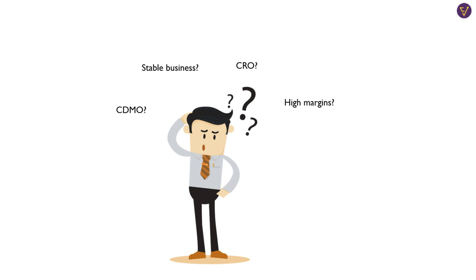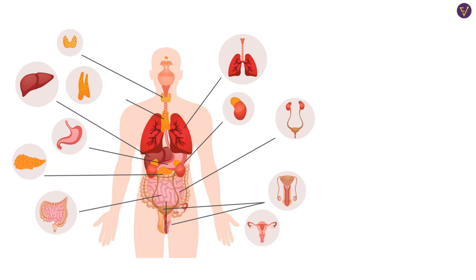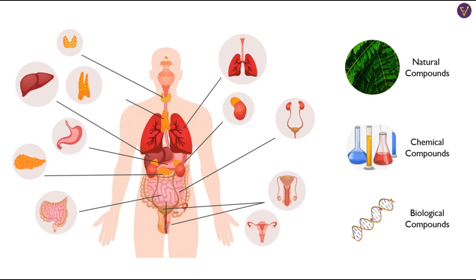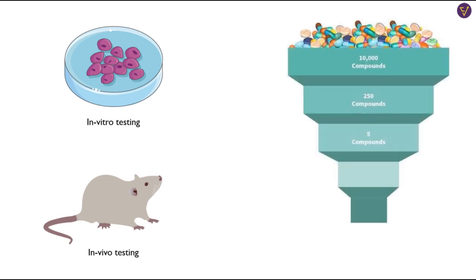To understand the business of CROs and CDMOs, we need to take a look at the process through which new drugs are brought to the market. The drug discovery process begins in the laboratory where researchers are trying to identify the cause of diseases and how to treat them. They identify tens of thousands of compounds that they believe could help cure the disease — natural compounds, chemical compounds, or even bioengineered compounds. They test these compounds in cell cultures, called in vitro testing, and in animals, called in vivo testing. Through this process, they collect a lot of data on how the drug behaves and narrow it down to 3 to 5 compounds to make a drug out of it. This whole process can take up to 5 to 6 years.